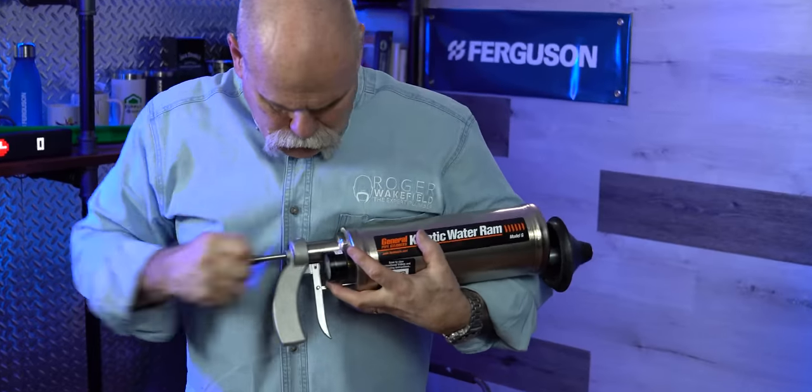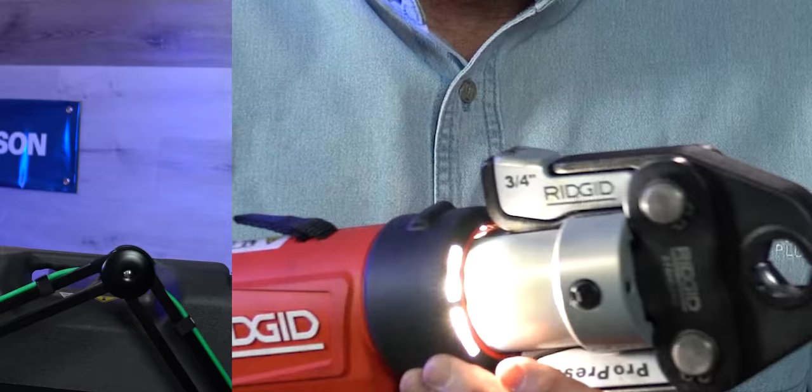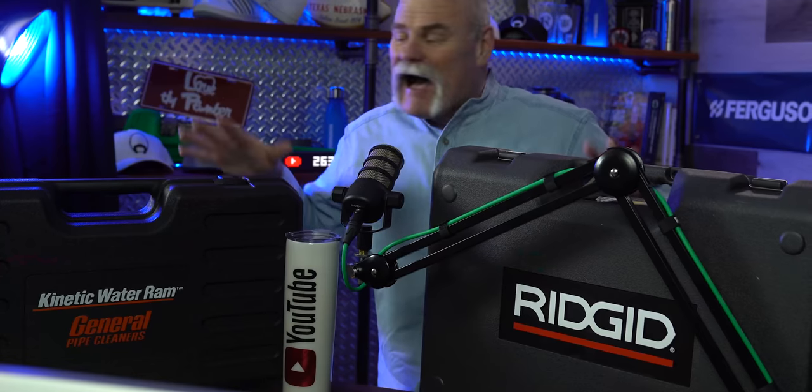Do you want to know some cool plumbing tricks and tips to save you time and money? I've got a couple of tips and tricks that I do when I pull up, but also a couple of tools where the investment is well worth it because they're going to save you money by saving you time. And if you're a plumber trying to make money, your time is one of the most valuable things you have.